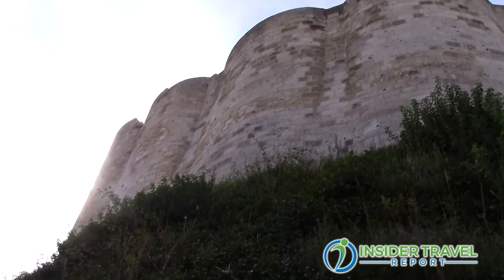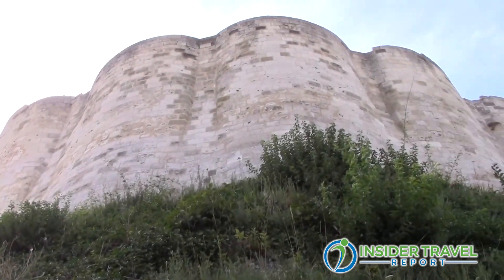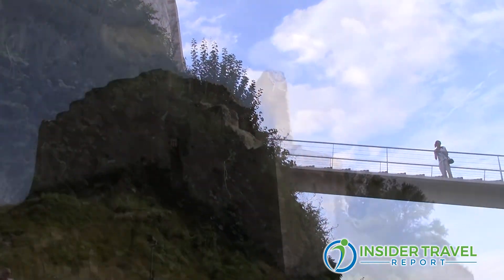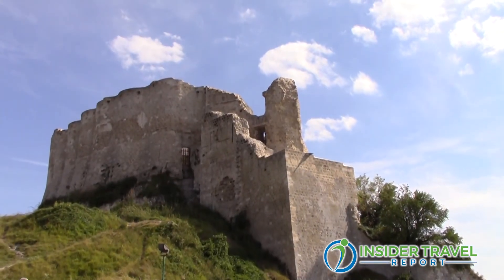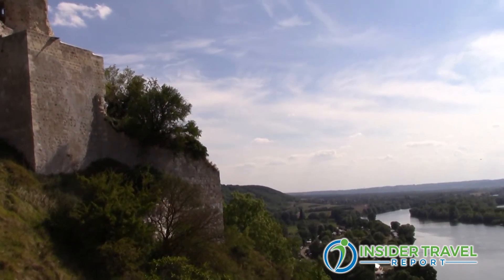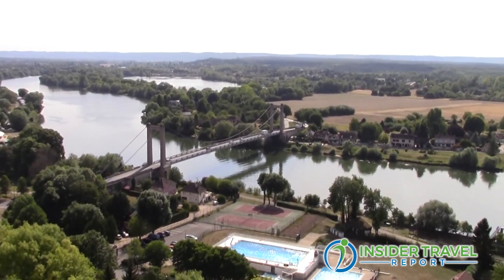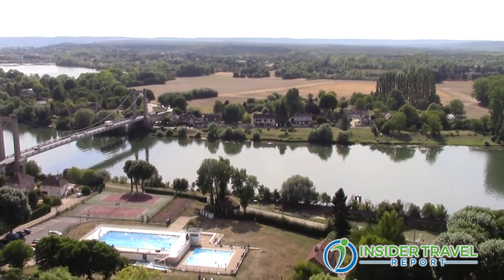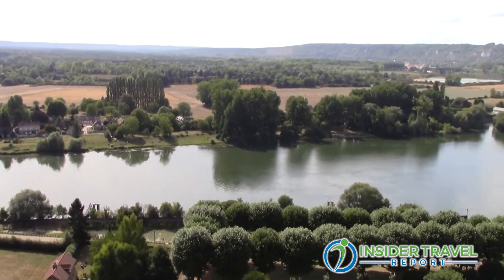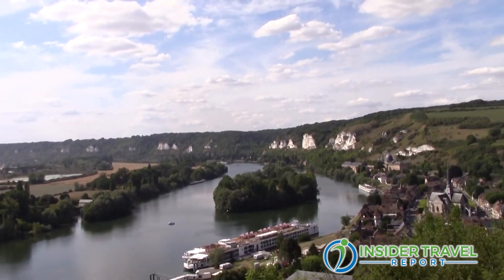He thought that Château Gaillard would protect Rouen and Normandy. Unfortunately, it fell to the hands of the French king after six years — but he didn't live to see that, he died before. Anyway, the ruins of Château Gaillard are fantastic. They are on top of a hill overlooking the meanders of the Seine River. You can see the ship, the river, and the limestone cliffs all around. It's an absolutely beautiful setting.